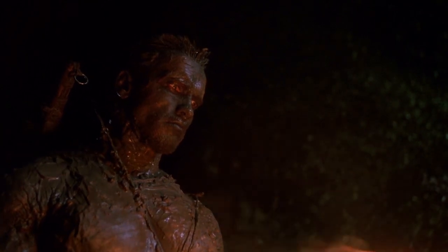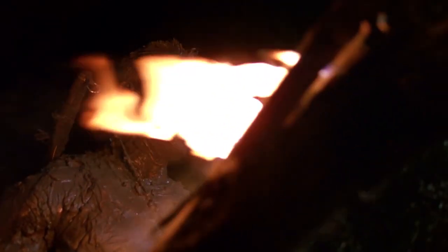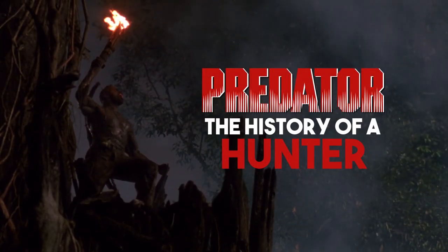This is Ryan from Movie Nerds, and welcome to our special behind-the-scenes look at one of the biggest action movies of all time. This is Predator: The History of a Hunter.